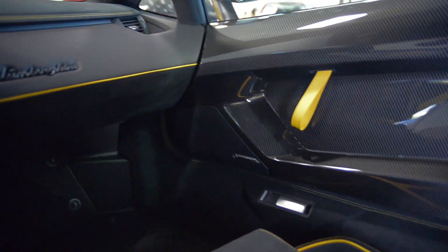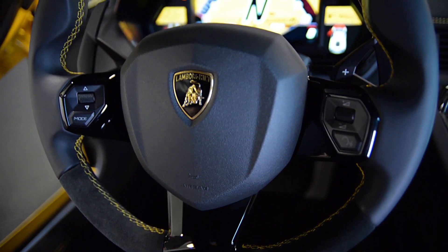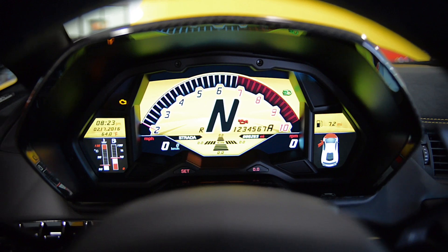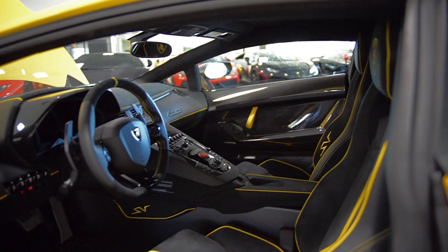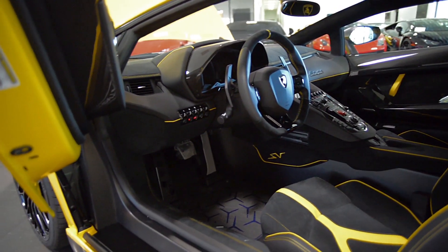Multifunction steering wheel, Dianthus 20-inch and 21-inch forged wheels, yellow calipers, X-frame and T-engine cover in carbon fiber, clear bonnet, Lamborghini sound, and much more.